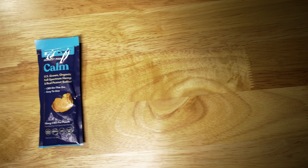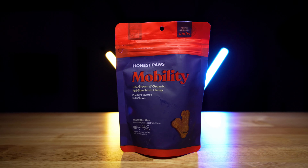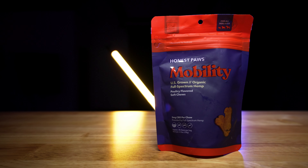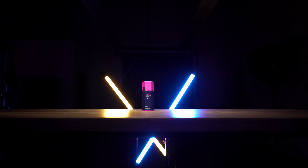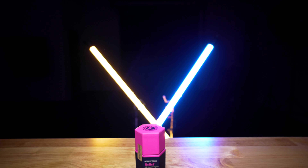The Calm line helps support relaxation and mood in an anxious pet. The Mobility line helps support healthy bones, joints, and movement. And finally, the Relief line helps support and relieve discomfort and features turmeric and ginger to help with inflammation.